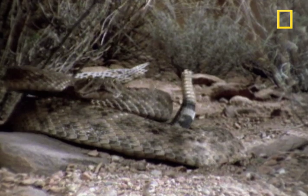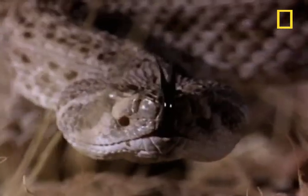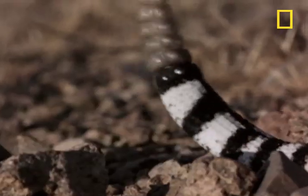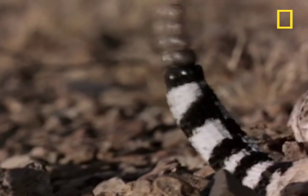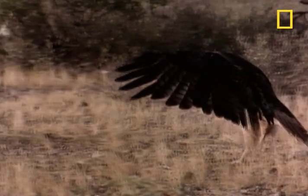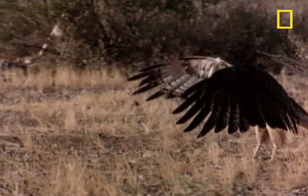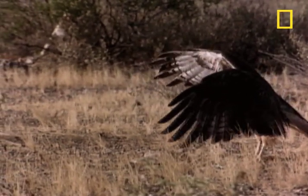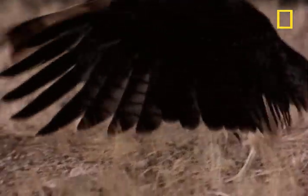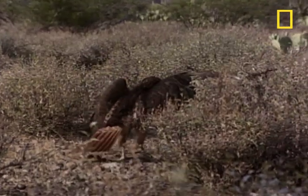The rattler is instantly on guard and sounds its trademark warning signal. Now check out this matador move — the red-tailed hawk is trying to divert the rattler, get it to strike at its wing feathers and expose its head. The hawk then jumps the rattler and digs in its talons.